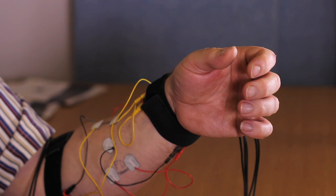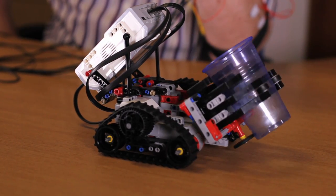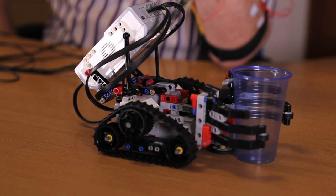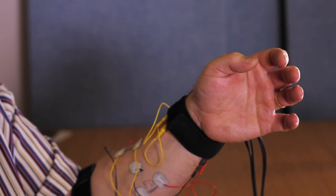By extending my fingers, the robot will drop the object down. Finally, by extending my thumb, the robot will move away.